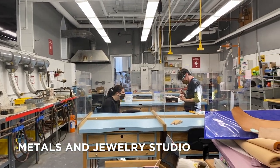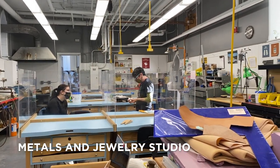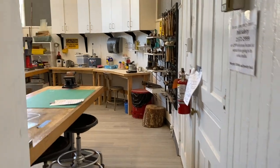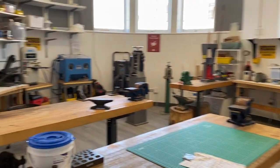In the metals and jewelry studio, students explore both traditional and non-traditional materials. Here, you'll be exposed to techniques like soldering, forming, enameling, casting, and stone setting.